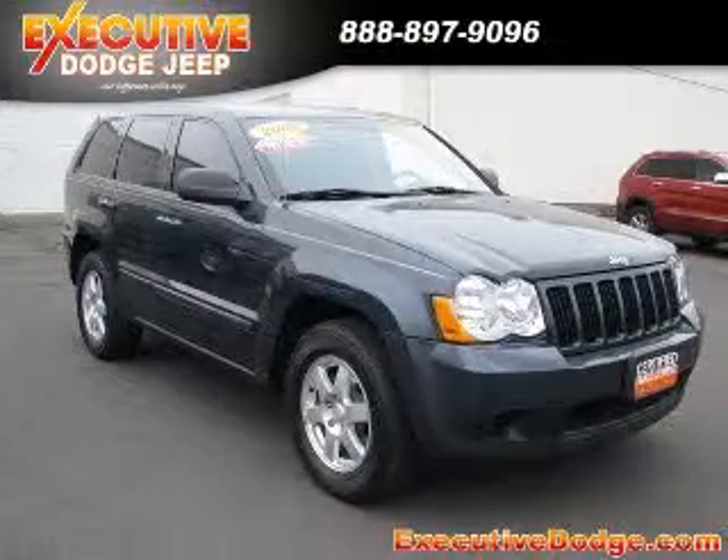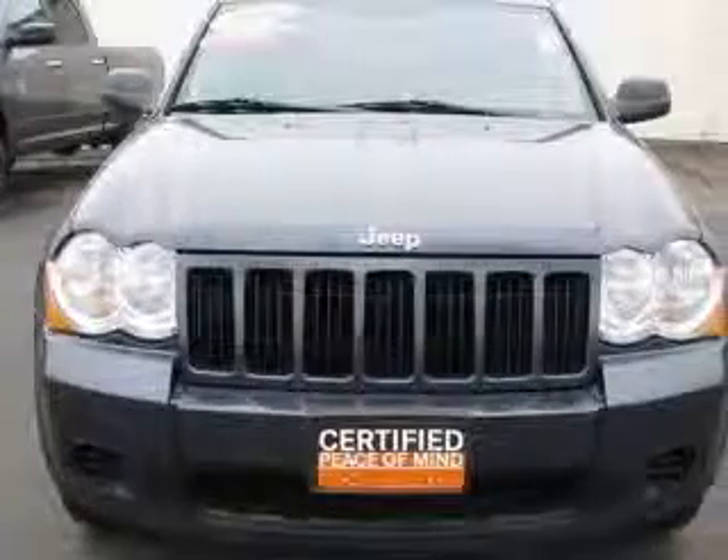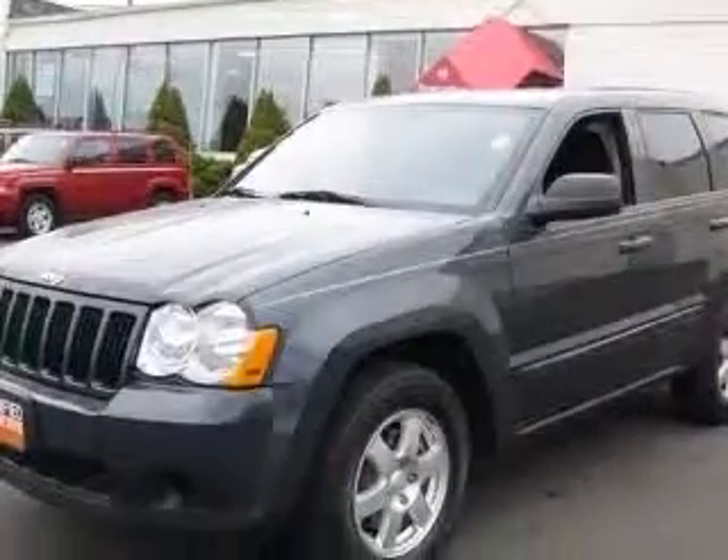We are proud to present this excellent certified 2008 Jeep Grand Cherokee. This Grand Cherokee has a 3.7L V6 engine and an automatic transmission.